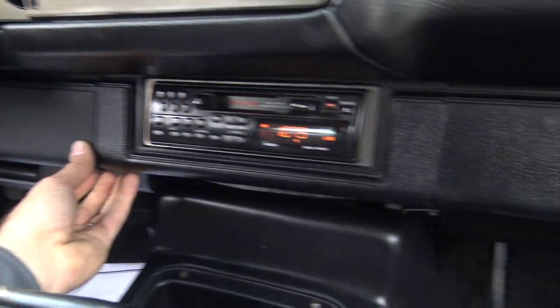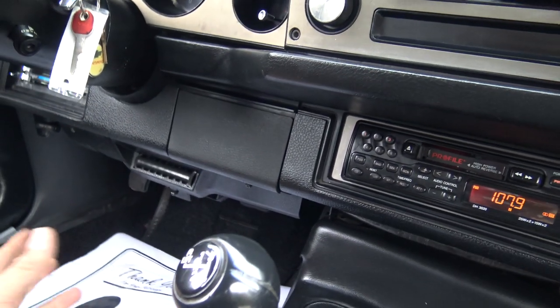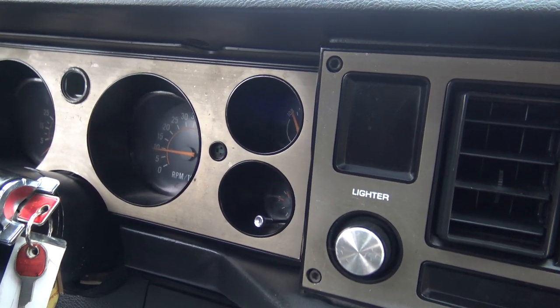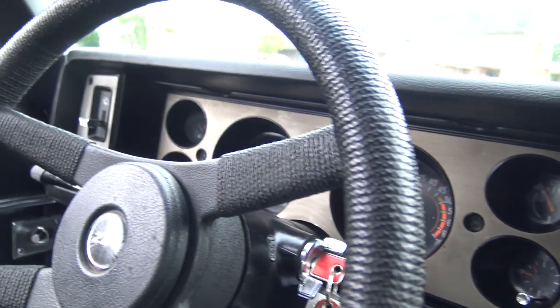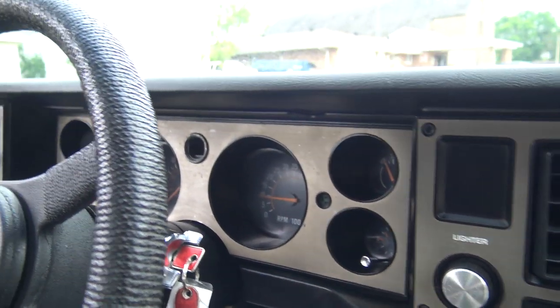That dash pad is super nice. The steering wheel is great — it's got the correct Z28 steering wheel in it. The plastic on the dash isn't all beat up — so many of these '79 to '81 dashes are just beat up. This has got the factory tach, gauges — factory tach works, temp gauge works, gas gauge works, oil amp gauge works. Oil pressure is a light.